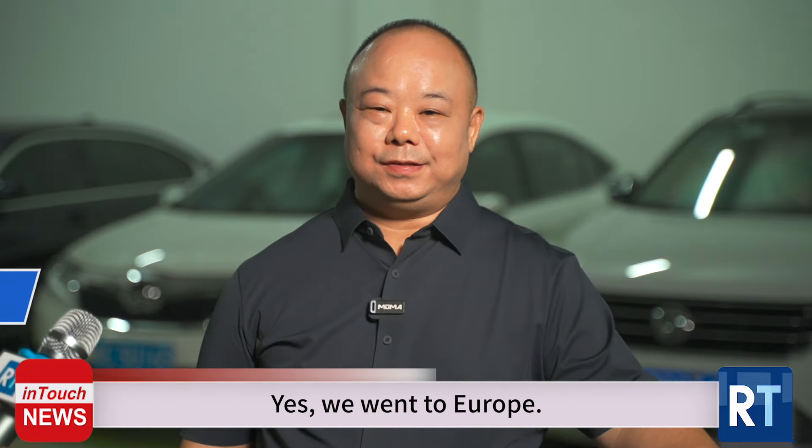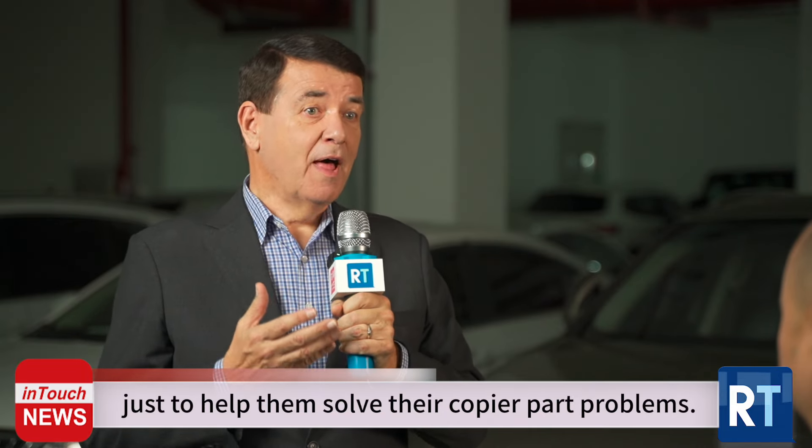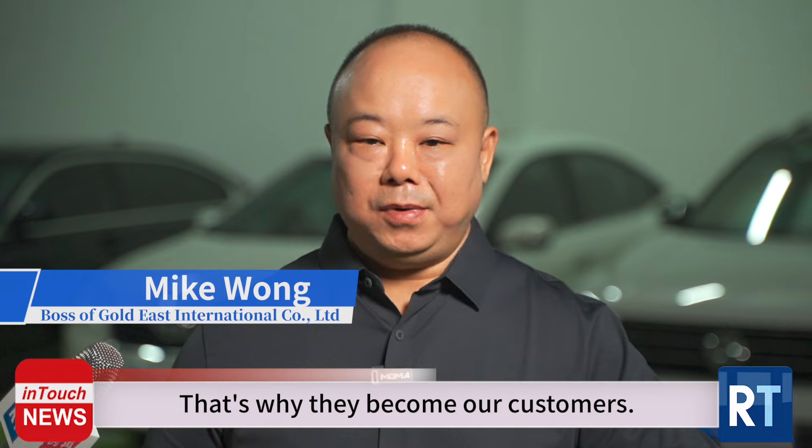Where have you been? We went to Europe. I was told that you would actually fly to meet business owners in other countries just to help them solve their copier problems, and they weren't even your customers at the time. Yes, that's why they become our customers.